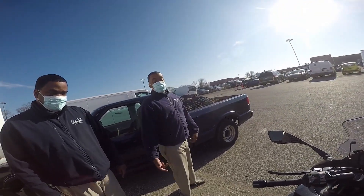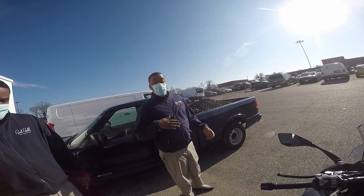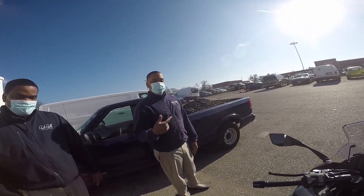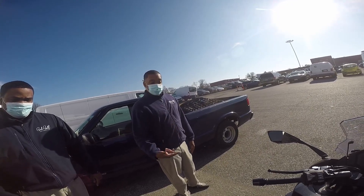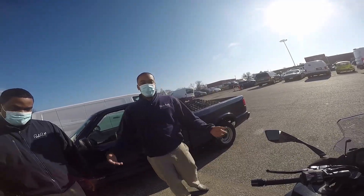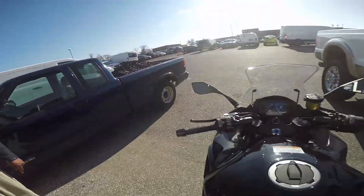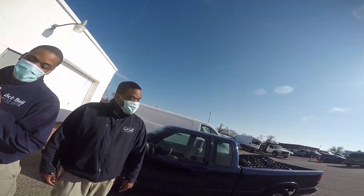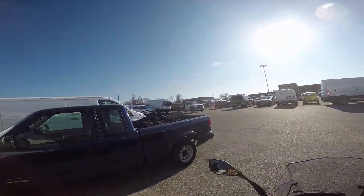Going back a while — I had an '06 636 that I drove off the showroom floor, and then in '07 I got an R6 and drove it off the showroom floor too.